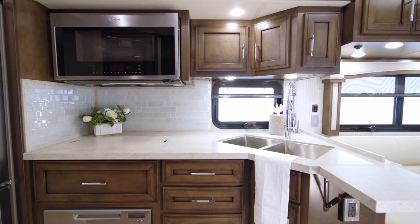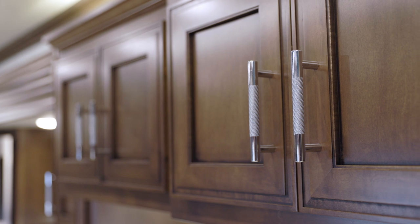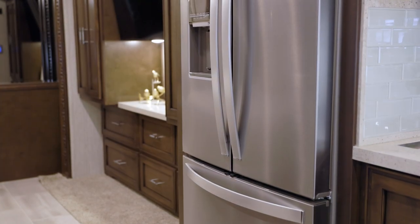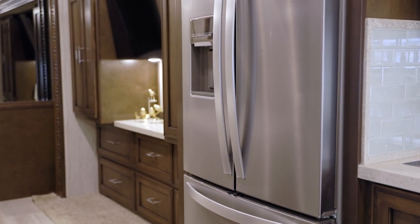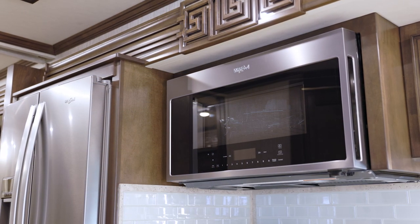Moving into Superstar's kitchen, we see our Bermuda-glazed maple hardwood cabinetry, which features soft-close drawers and flat-paneled doors. Adding beauty and functionality to the kitchen are the polished solid-surface countertops and tile backsplash. Superstar's standard appliance package features a Whirlpool refrigerator, an induction cooktop with a cover, and a stainless steel convection microwave.